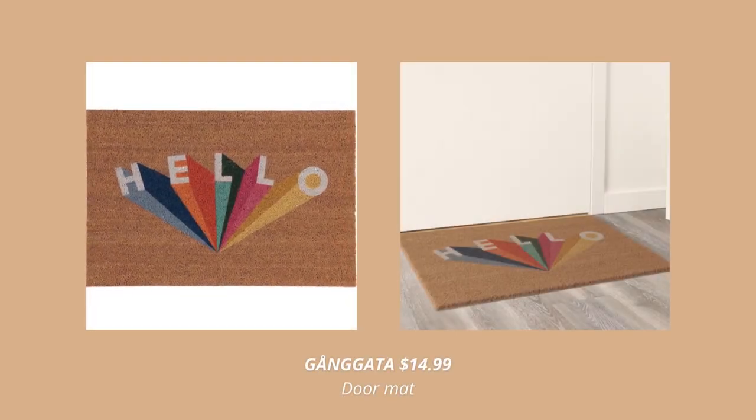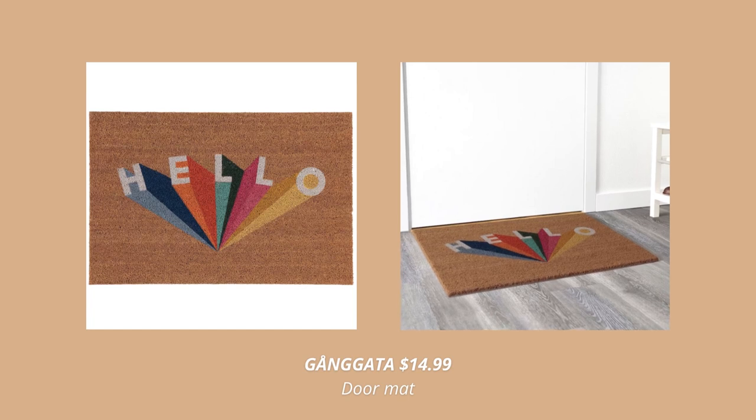Another new product is this funky doormat. I just love the design.